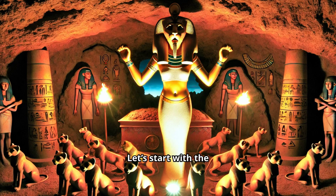Let's start with the Egyptian lioness goddess, Pakhet. She was fierce, wild, and definitely not the kind of feline you'd want to mess with. She roamed the desert, slashing at enemies, and was so badass that the Egyptians dedicated a whole cave to her worship.